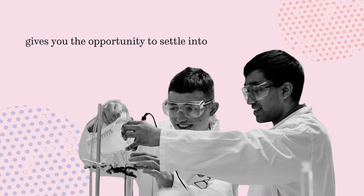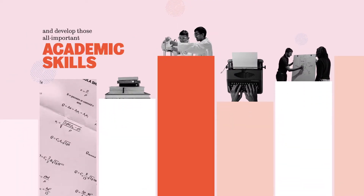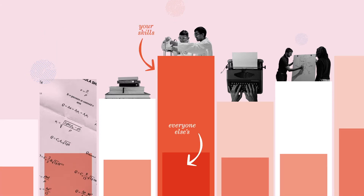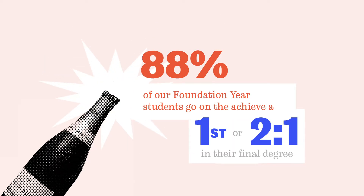The time you spend on our foundation course gives you the opportunity to settle into university life and develop those all-important academic skills, giving you a big head start by the time you kick off your degree. And it shows — statistically, our foundation year students go on to get better results in their final degree.